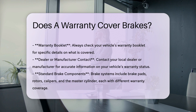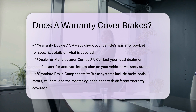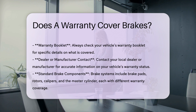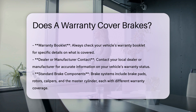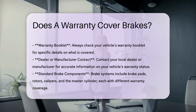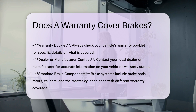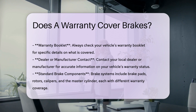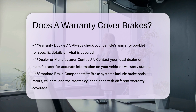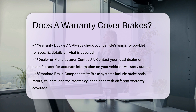Special cases and additional coverage. Some manufacturers offer complimentary maintenance plans that might cover routine services, including brake pad and rotor replacement, at certain intervals. If there is a widespread issue or defect with brake components that poses a safety risk, a manufacturer might issue a recall or provide reimbursement or replacement.